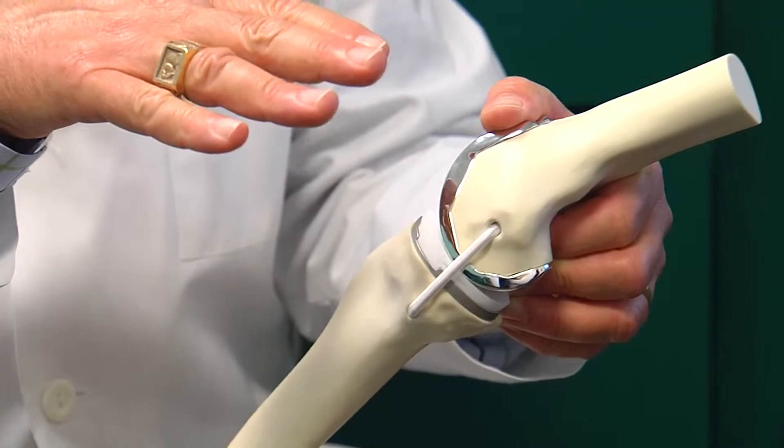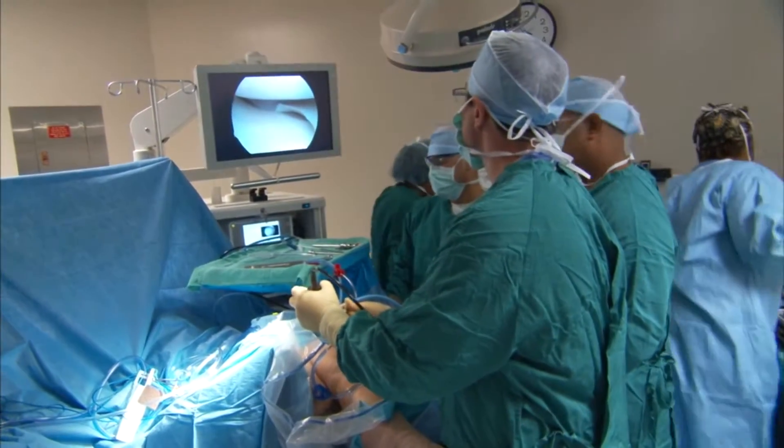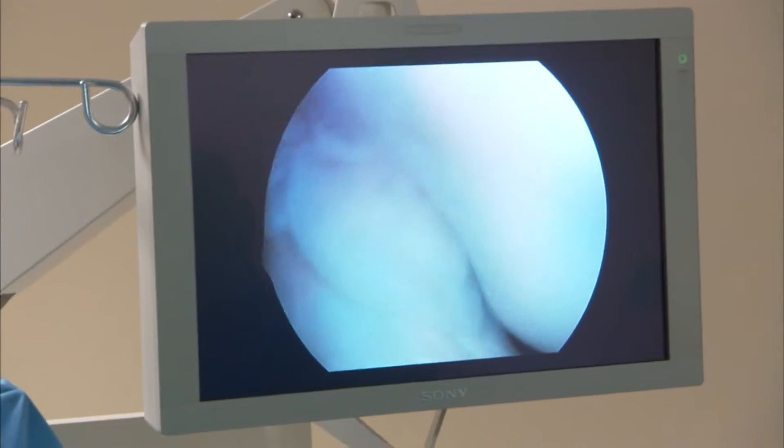Traditional implants are prefabricated in basic size groups. Surgeons pick the best fit and make it work. Only it doesn't work too well for everyone. Some of the sizes were very clunky and large in certain diameters. They didn't really match women as well as men, and women make up about 65 percent of the knee replacements done.